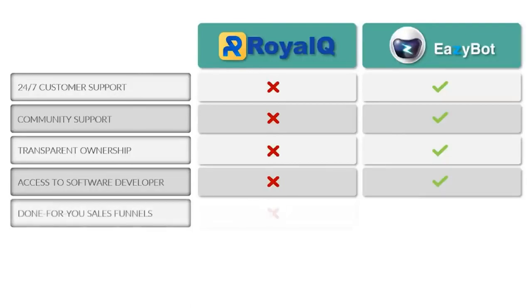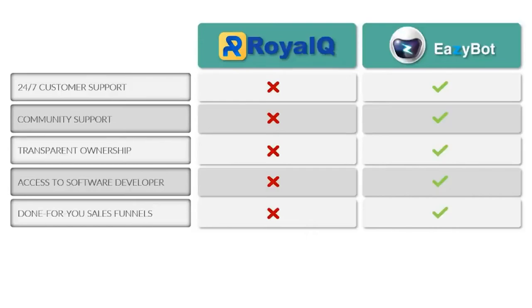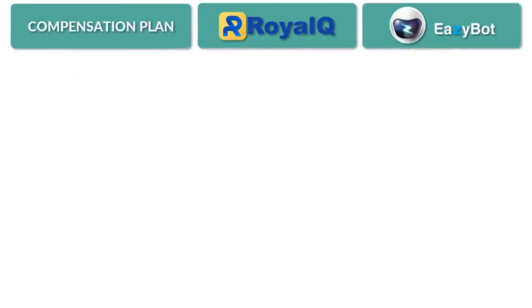EasyBot also provides done-for-you sales and marketing funnels for those who plan to share the bot with others. That takes us to comparing the compensation plans of Royal Q and EasyBot. Some of you just want to use the best crypto trading software and don't want to share it with others — that's perfectly fine. This next section may not be of great importance to you. But when you find something that works, it's very hard to keep it to yourself, and there are lucrative compensation plans available.